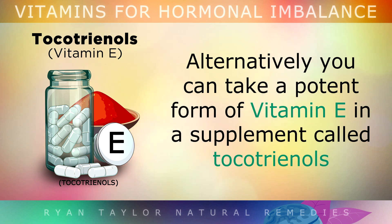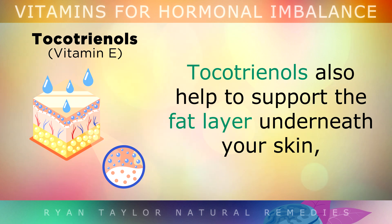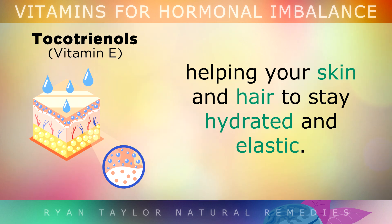Alternatively, you can take a potent form of Vitamin E as a supplement called Tocotrienols, at a dosage of 600mg per day for up to 6 months. Tocotrienols are excellent because they also help to support the fat layer underneath your skin, helping your skin and hair to stay hydrated and elastic.